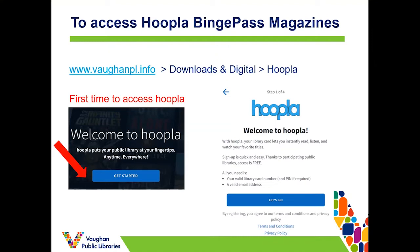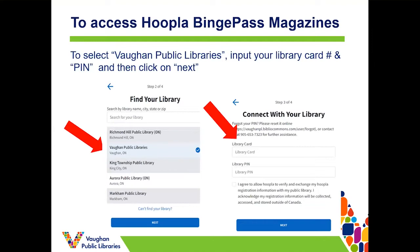Registration takes four steps. First you click on Let's Go for step one, as you can see there on the slide. Then in the next step you'll search for the name of the library — in this case, Vaughan Public Libraries — in that search box, and select it when it comes up. In step three you enter your library card details and PIN; this is only required when registering with Hoopla at the beginning. After that you'll only use your Hoopla login information, which will be an email address and password.